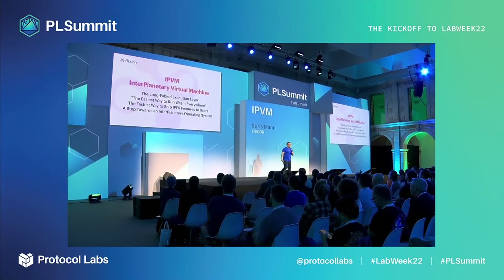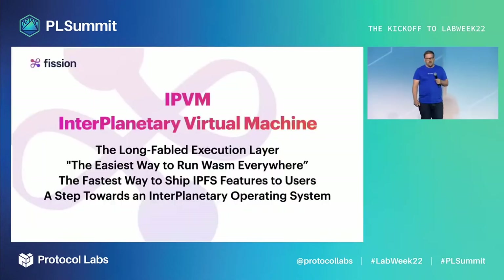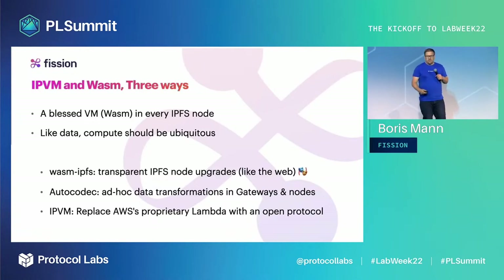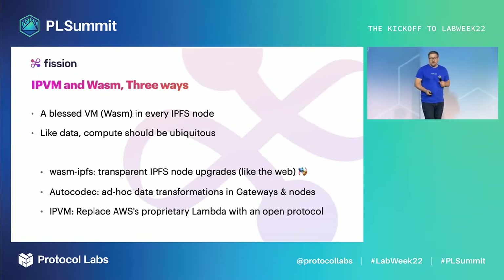Hi, my name is Boris Mann. I'm the founder of Fission, and I'm here to tell you about IPVM — the Interplanetary Virtual Machine. We have a lot of IP acronyms these days with no sign of slowing down. IPVM means adding a blessed virtual machine — WebAssembly — into every IPFS node. Like data, compute should be ubiquitous. Building on this foundation enables replacing serverless platforms like AWS Lambda with open protocols to power the future of computing for humanity.